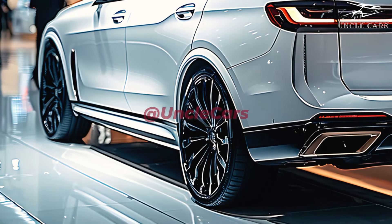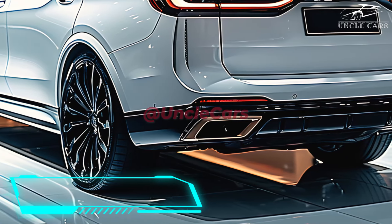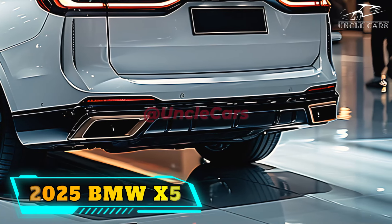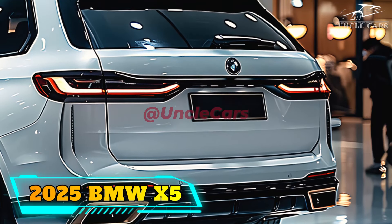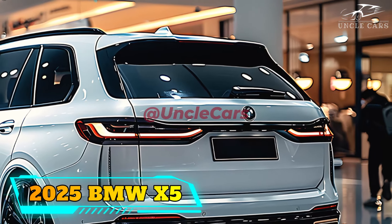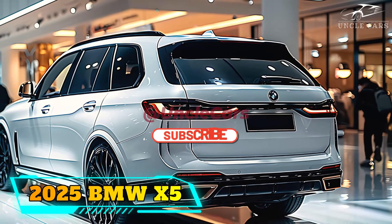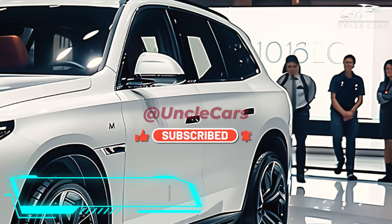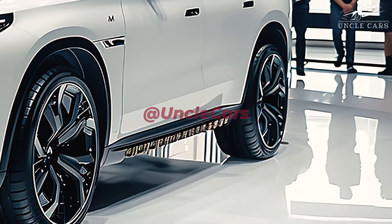The 2025 X5 offers three different powertrains, each paired with a specific model. The 375 horsepower turbocharged inline-six engine comes standard on sDrive40i and xDrive40i models. The plug-in hybrid xDrive50e combines an electric motor with the turbocharged inline-six for 483 horsepower, while the M60i produces 523 horsepower from its twin-turbo V8 engine.